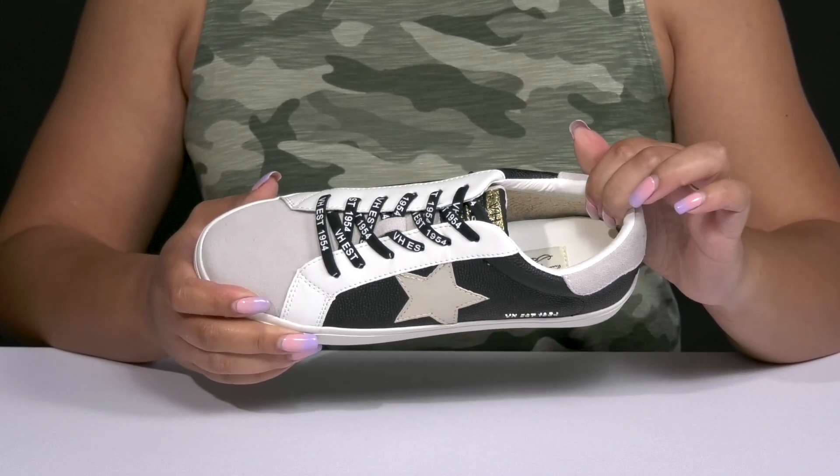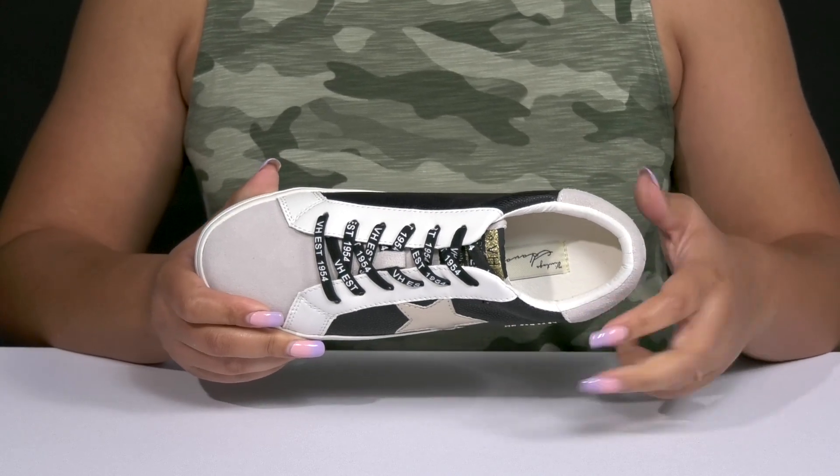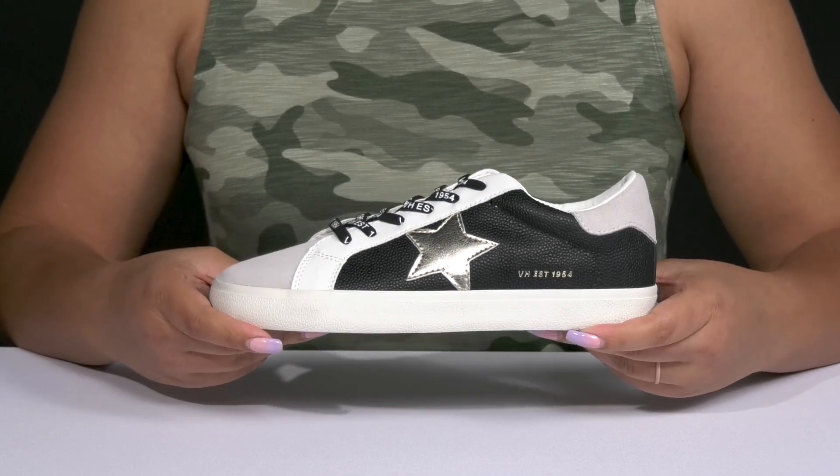Inside there's a synthetic and textile lining with a little bit of cushioning around the collar to give your ankle support, and there's a cushioned footbed to keep you comfortable all day. They're lightweight with a sturdy and durable build.